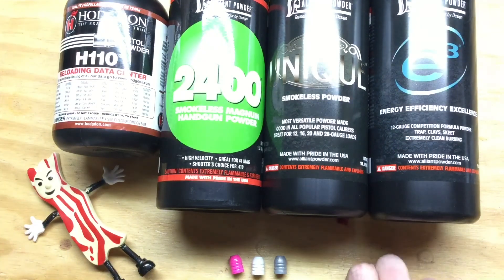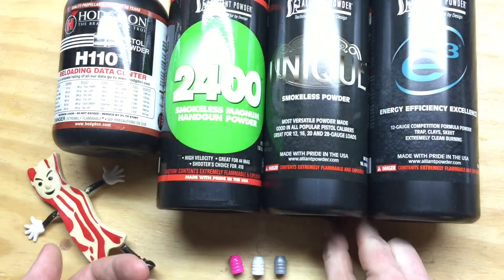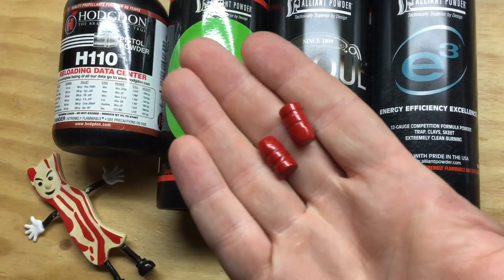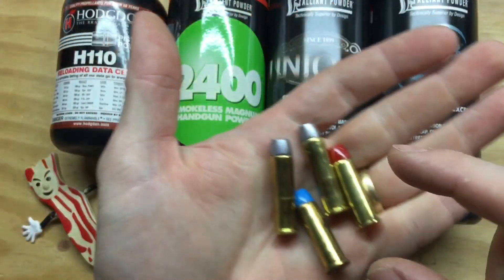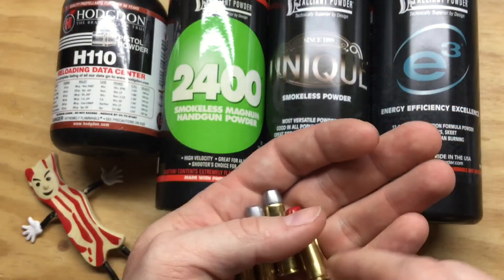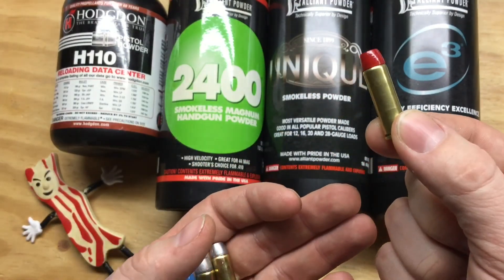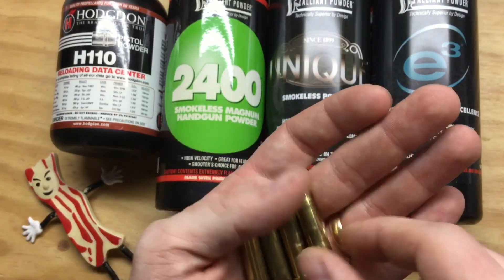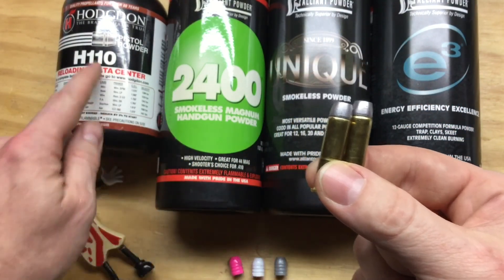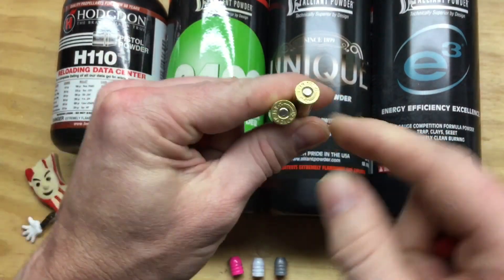All of the 38 and 357 rounds will be loaded with this Lee 158 grain bullet. For the 38 specials I have these loaded up with 4 grains of Unique, and then for the 38 special plus P I have these loaded with 5.2 grains of Unique. For the 357 magnums I have these loaded with 15.5 grains of H110 and they also have magnum primers.